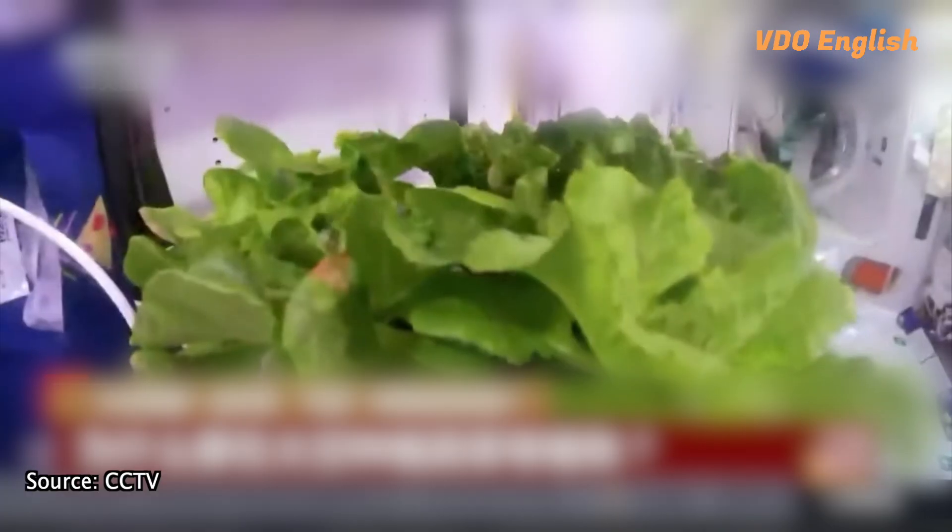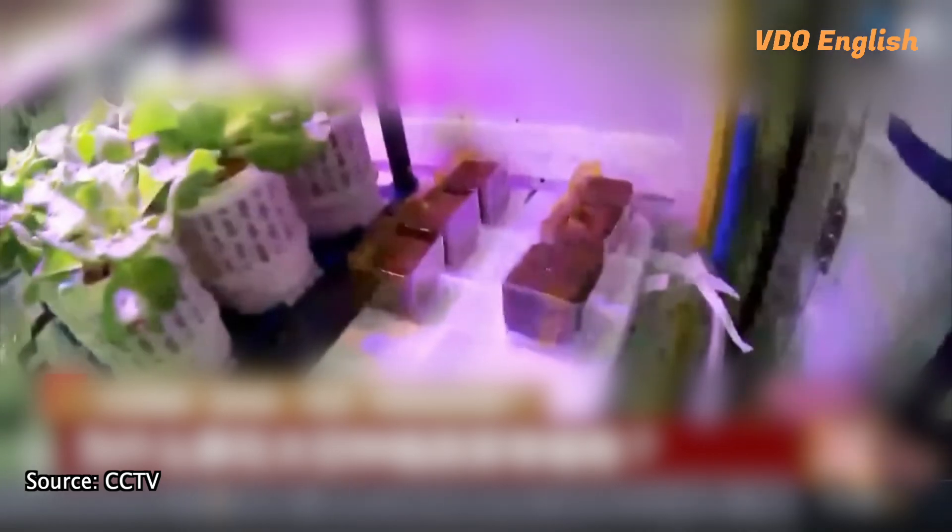Since the duration of space missions is increasing, carrying all food supplies to space becomes unsustainable. Hence, space planting becomes critical. During the Shenzhou 11 mission, astronauts managed to grow lettuce from sowing to harvest.